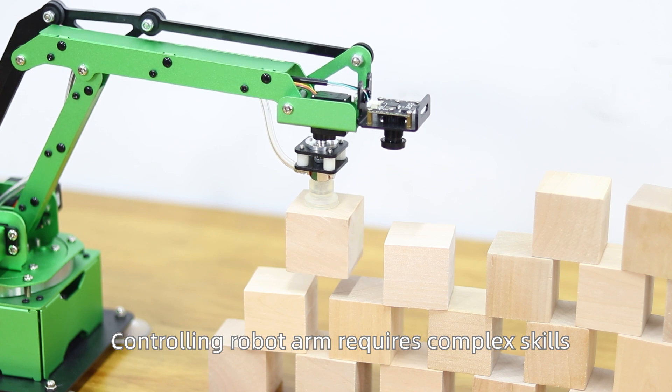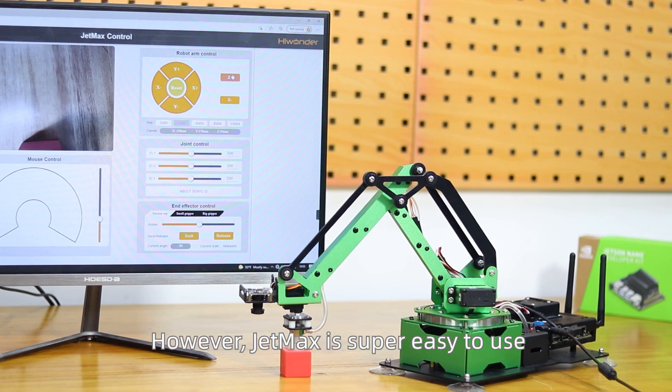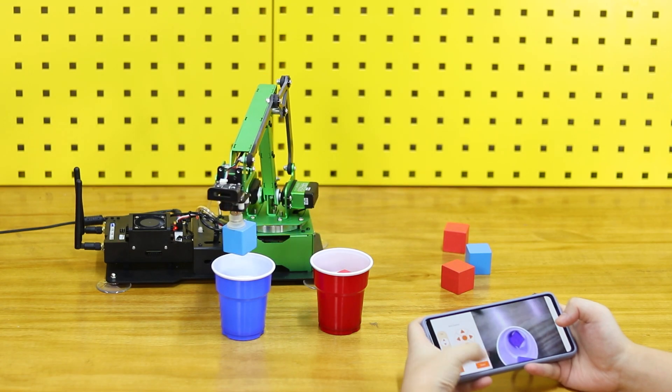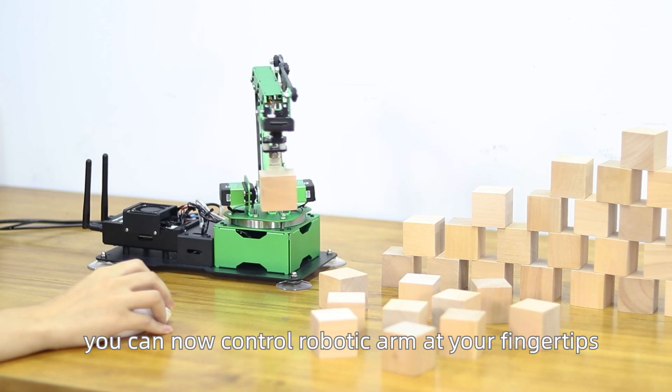Controlling a robot arm requires complex skills. However, JetMax is super easy to use. With PC software, app, wireless handle, and mouse, you can now control the robotic arm at your fingertips.